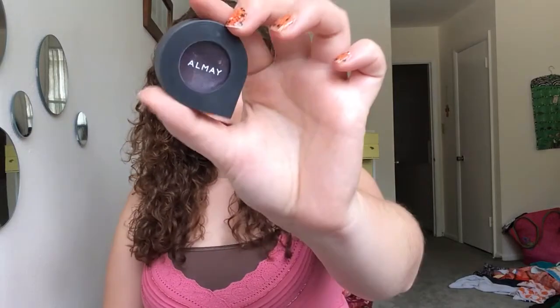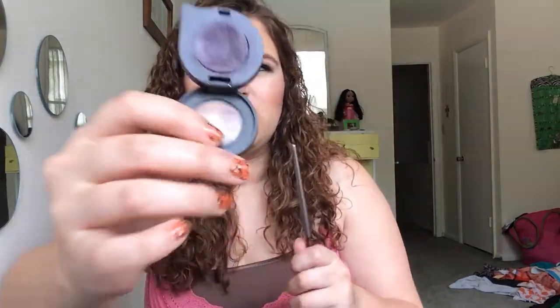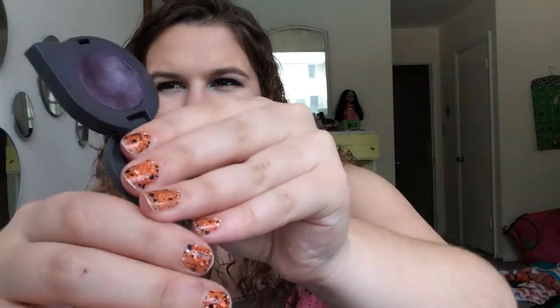The next eyeshadow is the Almay Shadow Softie in shade 140 Vintage Grey. I'd only worn this once or twice — it's got a weird jelly-like consistency. I haven't hit pan on it, but there is a huge dip in it. You can make fingerprints in it and shove it around. I think if I really dug in there I could technically see pan. It's really hard to apply — the only thing that gives me any color payoff is this Nika K angled shadow brush, digging it into the product. I don't love it, but we've made some progress, so that's exciting.